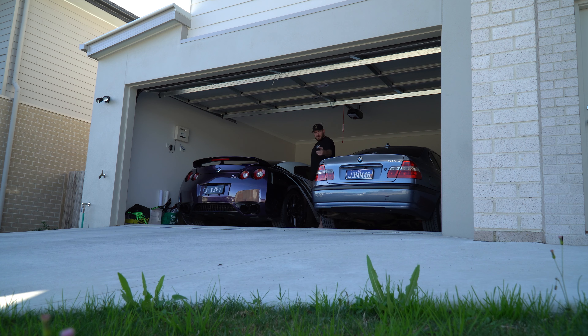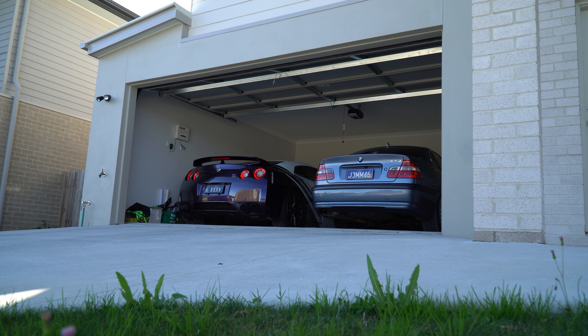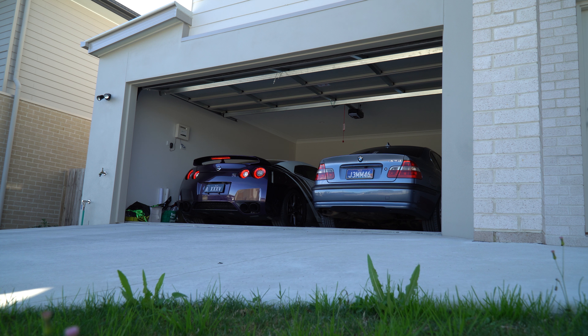What's up guys, welcome back to the channel. In today's one, we are yet again out with the R35. But today's video is a little bit different because we're going to get this car filmed, not for the channel, but for Bob Jane Team Arts, which is pretty cool. Not anything I would have expected, that this car would be an ad for them.